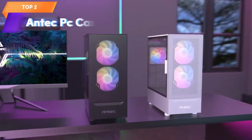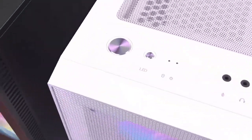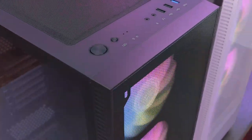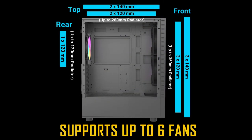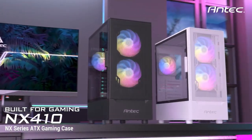Top 2 is a white ATX mid-tower case with a tempered glass side panel and pre-installed fans. It has a mesh front panel for optimized airflow, a magnetic dust filter, and supports various motherboard sizes and graphics cards. It also has ample storage space and a power supply shroud for cable management.